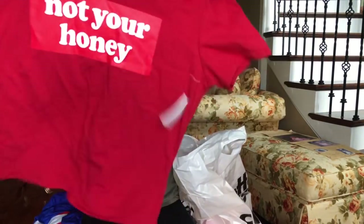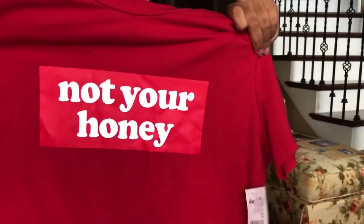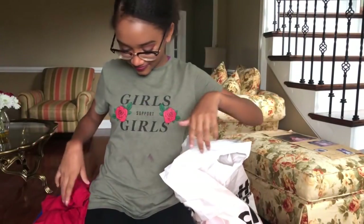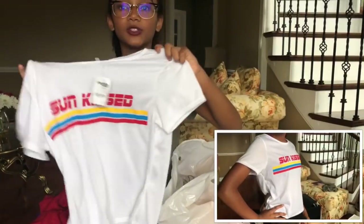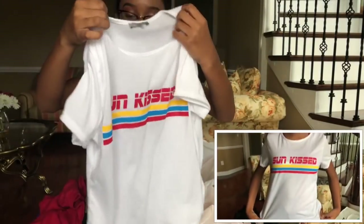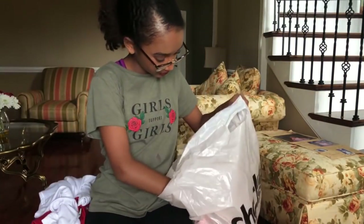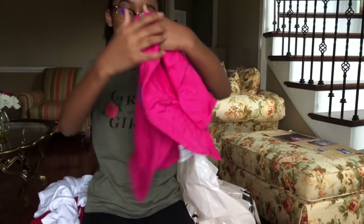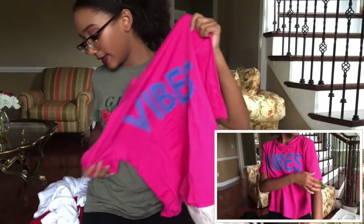And then I have this shirt that just says 'Not Your Honey.' You see so many shirts like that. And then we have this shirt that just says 'Sun Kissed.' I'm probably going to wear this on the first week of school because it'll still be hot — there's no point wearing it in winter. I like the colorway of this — it's cute. And lastly from Charlotte Russe, we just have this 'Vibes' t-shirt. I like the bright color of this.